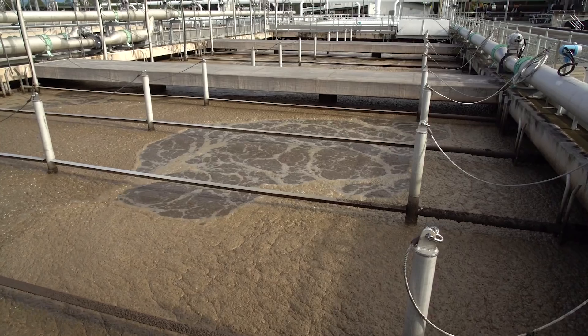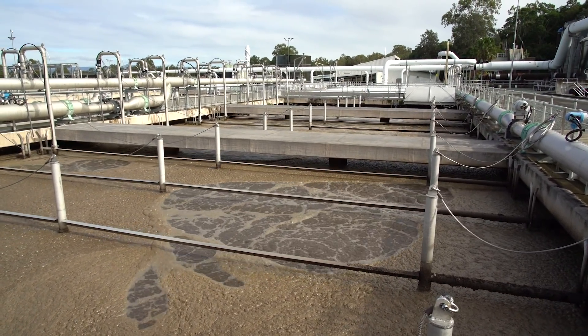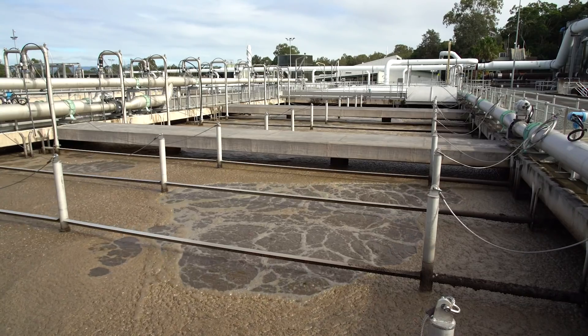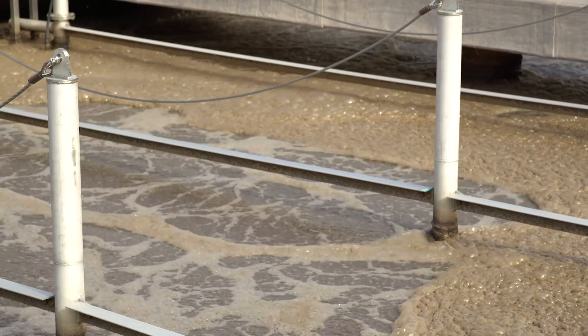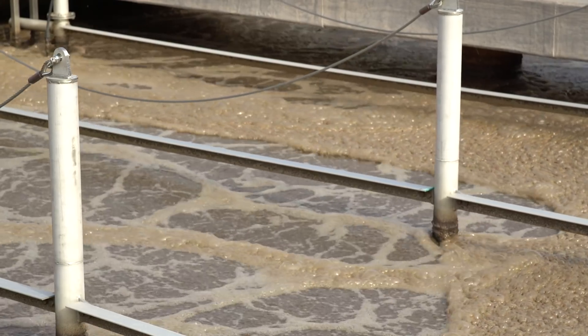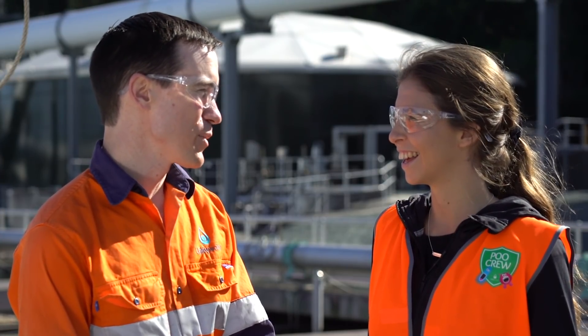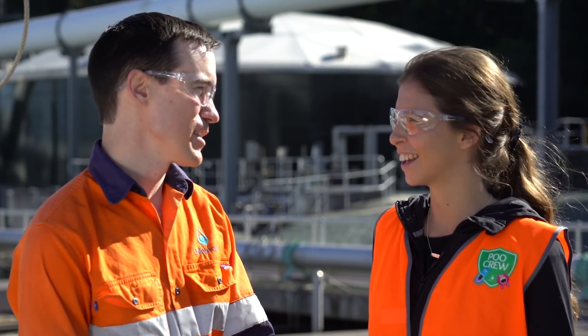So how long does this whole process actually take? From a drop of water coming onto the site, it'll spend about two days here. But this sludge will be here working for somewhere between 10 and 20 days to do the nitrogen removal work. So those bugs are working full time — they're going round and round in circles doing all the work for us. All we have to do is look after them.